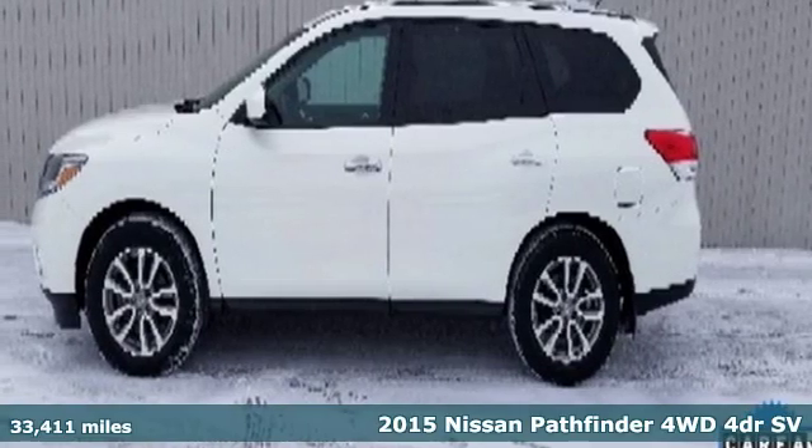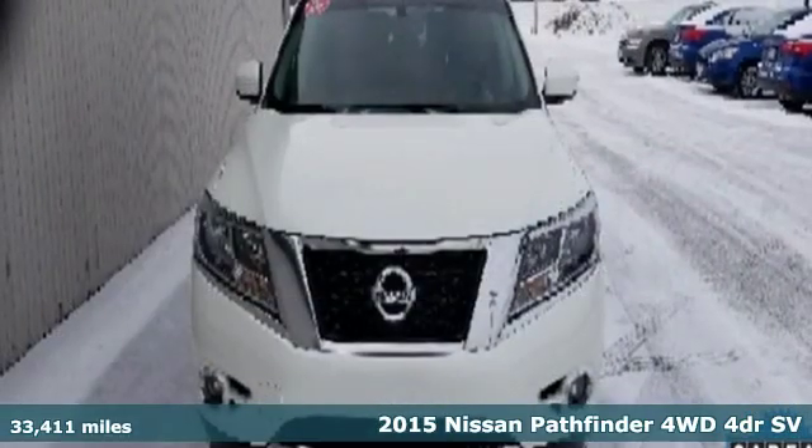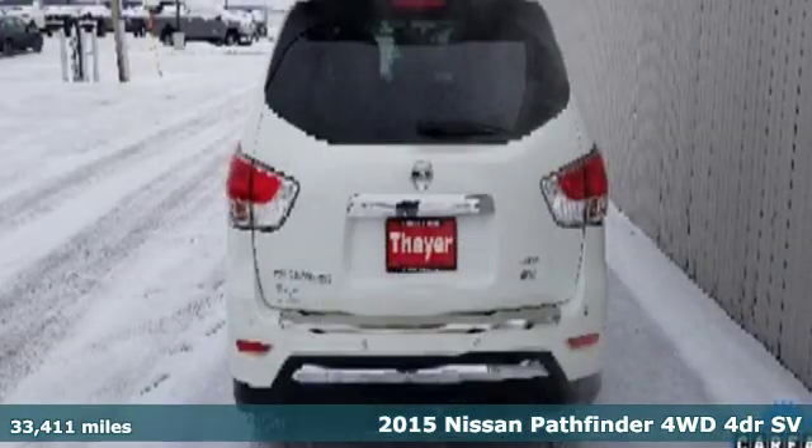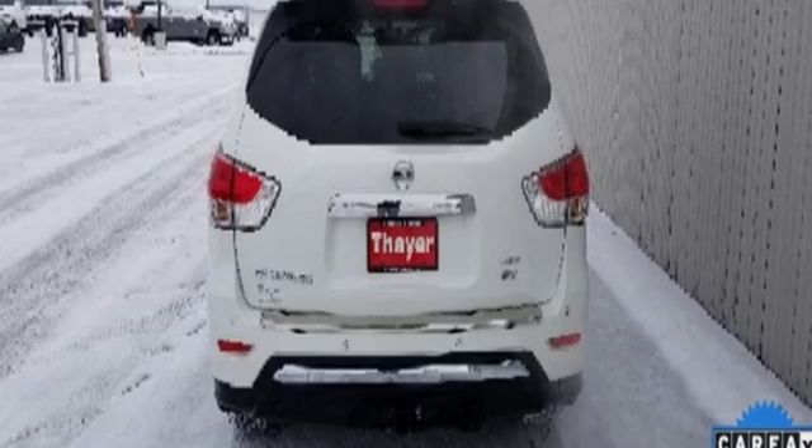Here's a 2015 Nissan Pathfinder. Leave no child, nor boat, nor trailer behind in this Pathfinder, thanks to its comfortable seating for seven and strong towing capability.